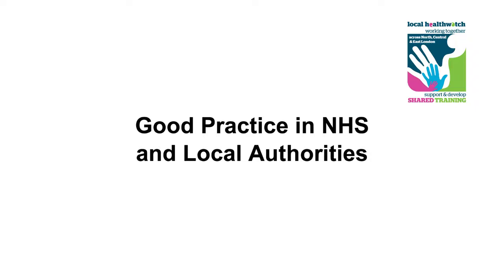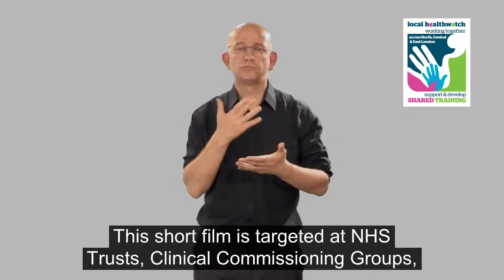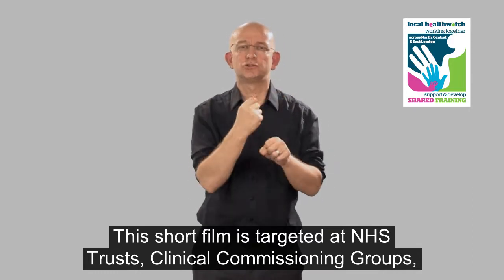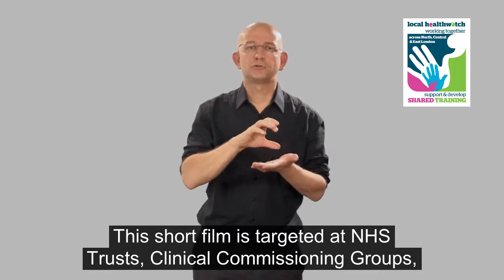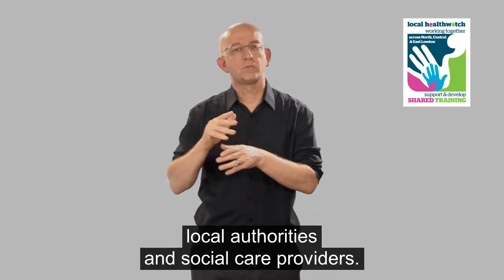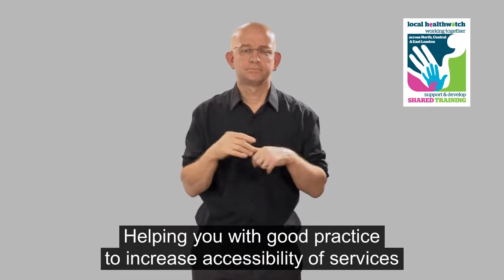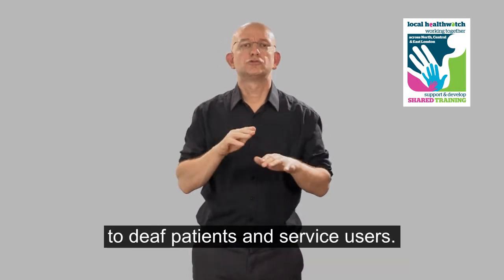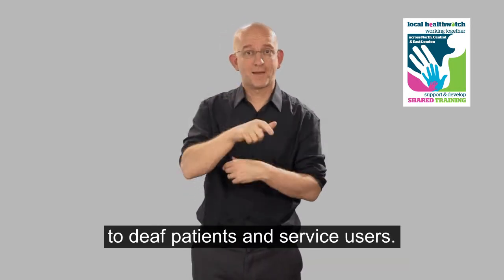Good practice in NHS and local authorities. This short film is targeted at NHS trusts, clinical commissioning groups, local authorities and social care providers, helping you with good practice to increase accessibility of services to deaf patients and service users.